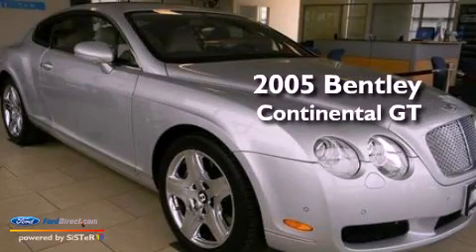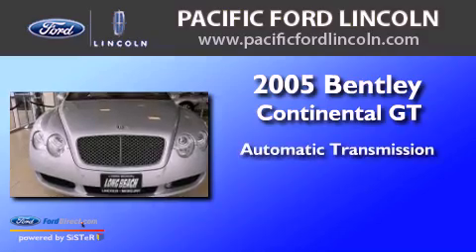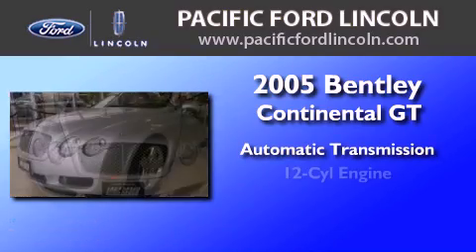This is a 2005 Bentley Continental GT. This coupe has an automatic transmission and a V12.